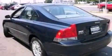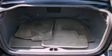Features include cruise control, heated side view mirrors, a keyless entry system, a CD player, a leather-wrapped steering wheel, and an illuminated driver-side vanity mirror.